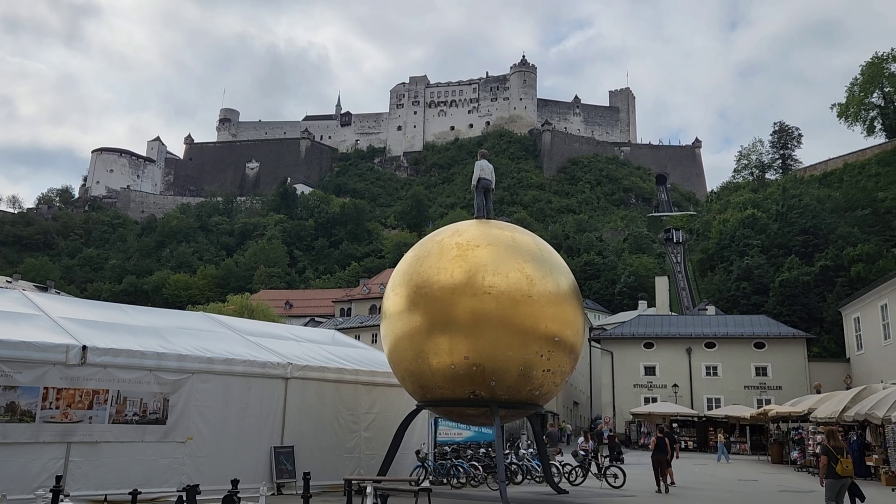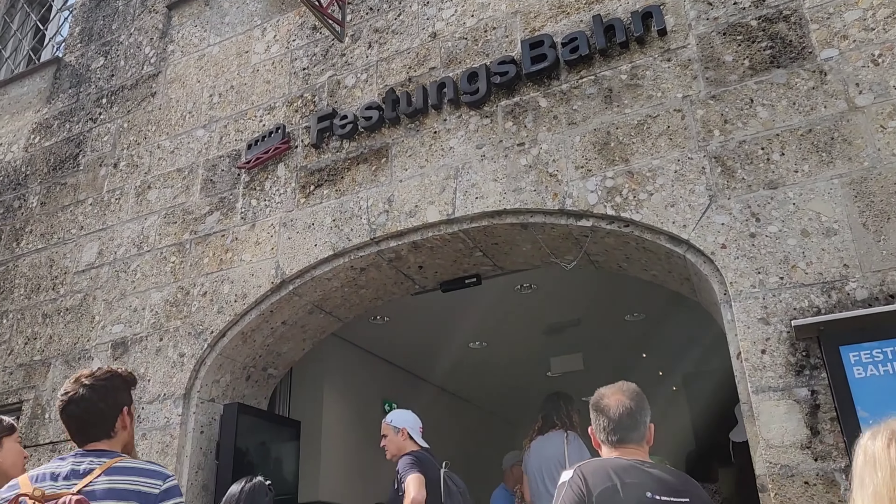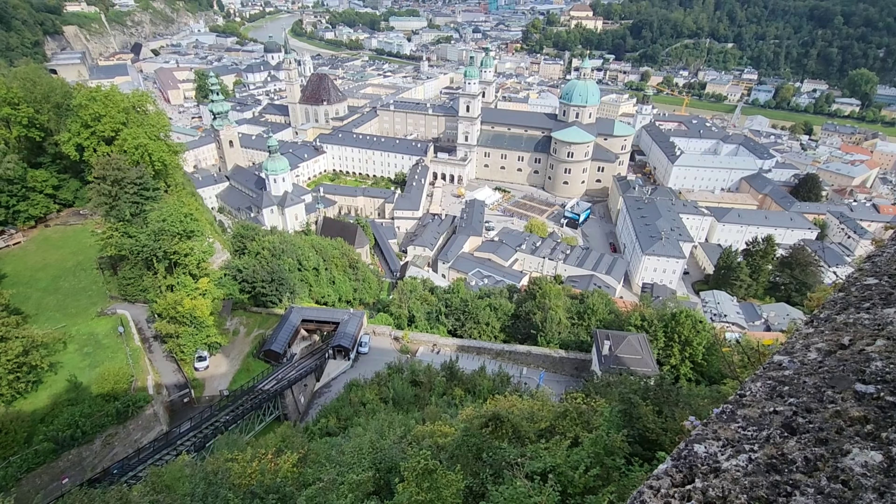Salzburg Fortress, Austria. At the Golden Pool there are plenty of souvenir shops. Walk forward and you'll reach the transportation. One minute up and then you see this beautiful view.